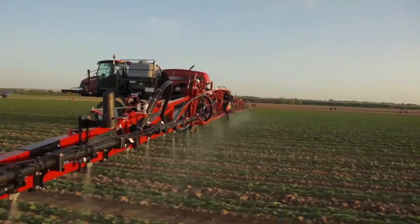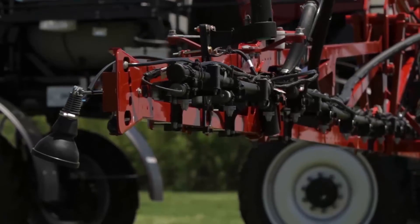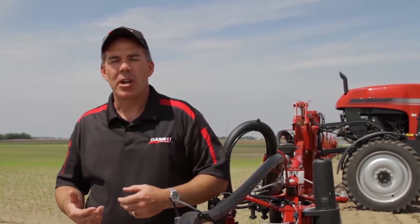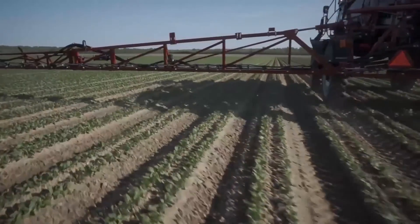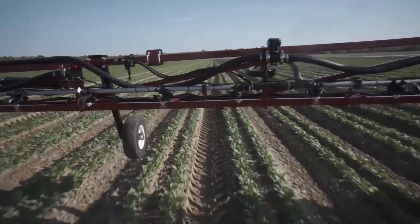Using technology to help make our job easier, removing operator fatigue, and continually trying to maintain that optimal spray platform — with the auto boom automatic boom height control, we have that capability using ultrasonic sensors on each boom section as well as the center of the machine to automatically adjust and maintain that consistent boom height. And in more challenging conditions, we can add additional boom sensors or even gauge wheels to ensure good spray pattern overlap.